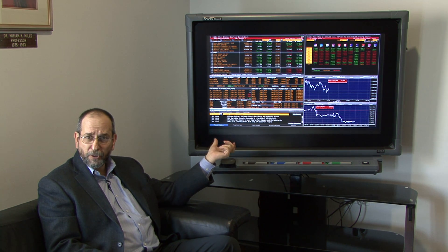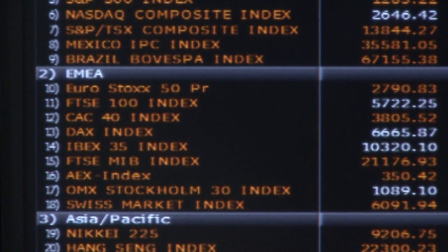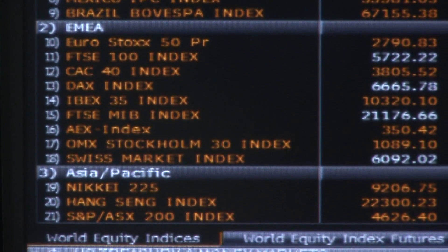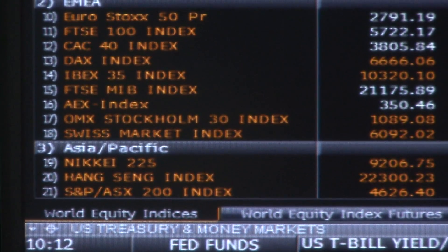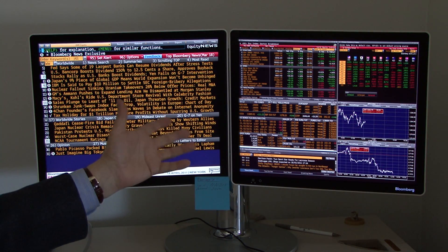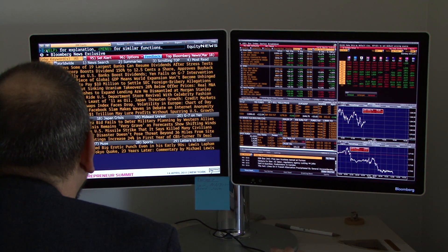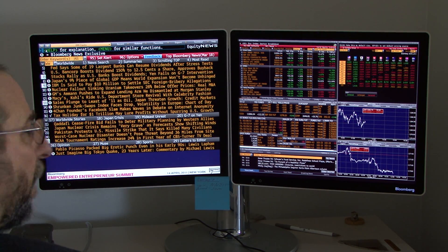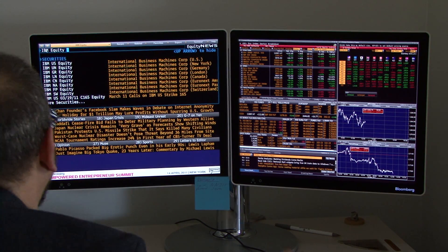This technology is important to our students because it gives them the edge and ability to learn not just about the financial markets. I have a display here where I can create a view of the financial markets. So here we are at the terminal, and I can look up specific information — say, IBM equity.